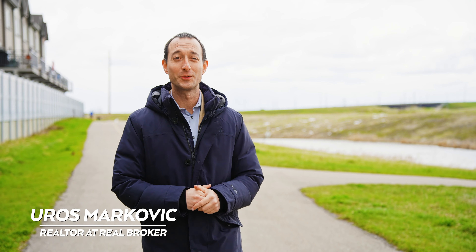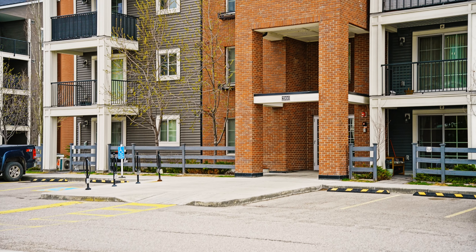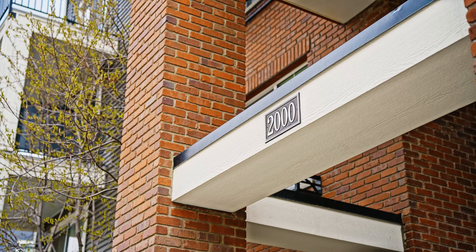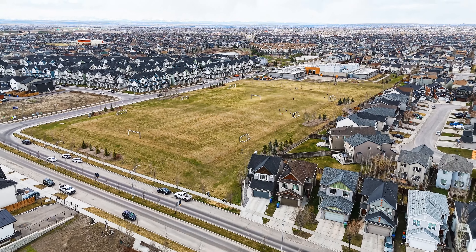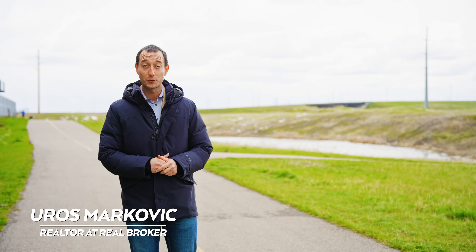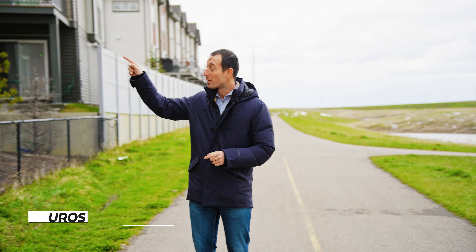Hey guys, welcome back to Calgary Property Tour. We are back in Copperfield, and again in Copperfield Park 3 — an amazing condo complex right next to this green space, ponds, and minutes from school. The unit we are going to show you today is actually right here.